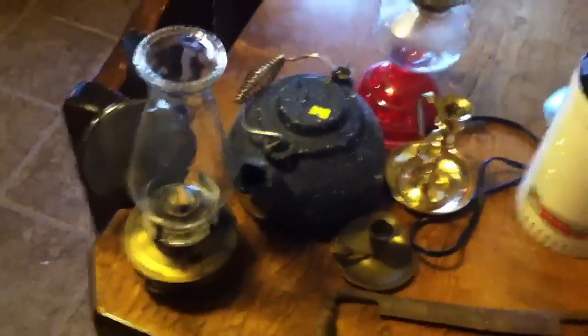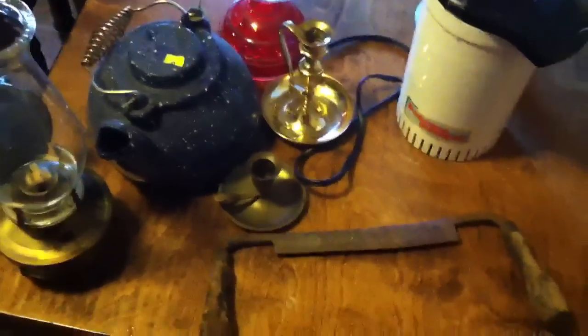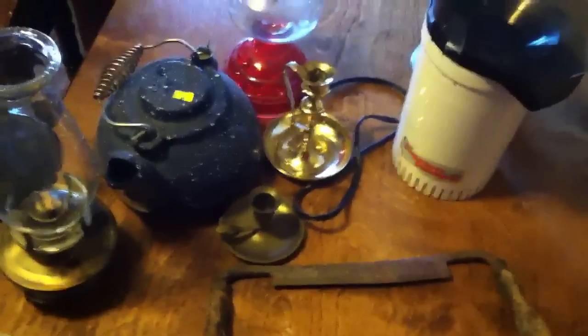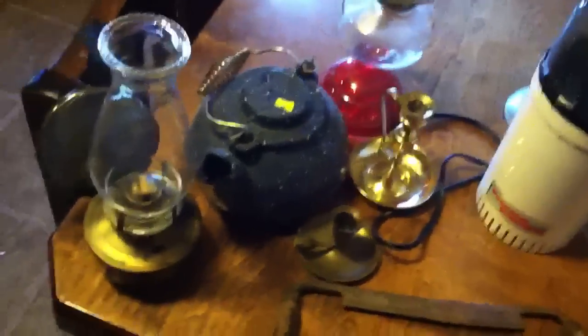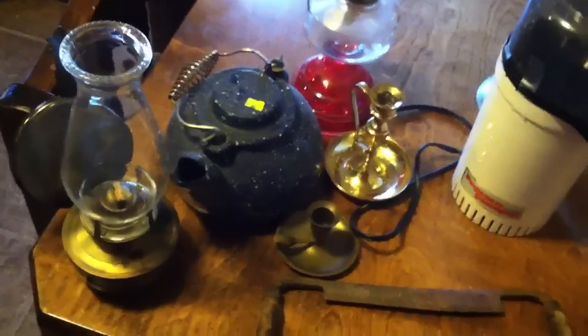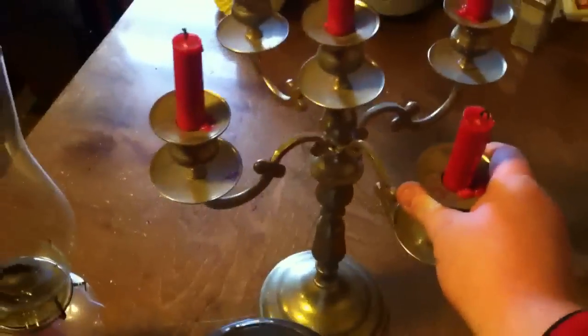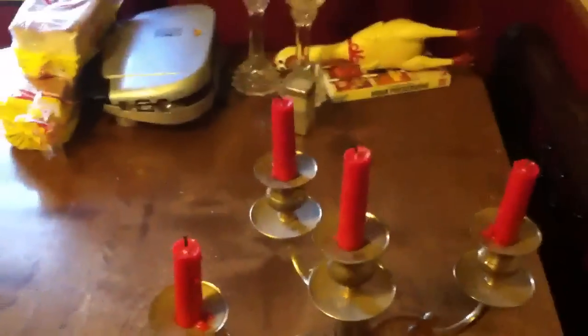Check your flea markets for preparedness items, especially for auxiliary lighting — candles, candle holders, and oil lamps. Awesome place. Now this I didn't pick up today, but I did pick this up from a flea market here in town and I gave $6 for it.